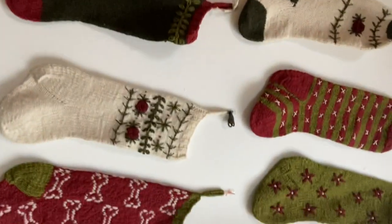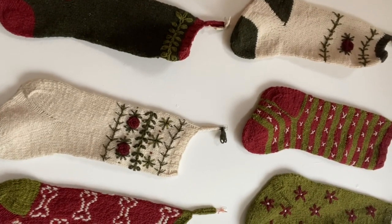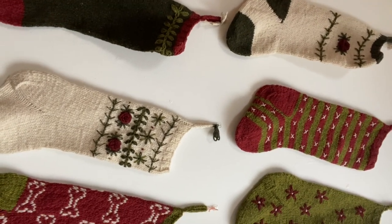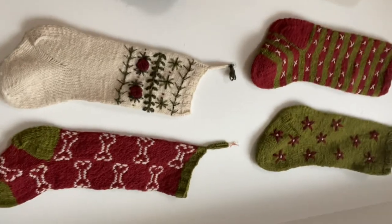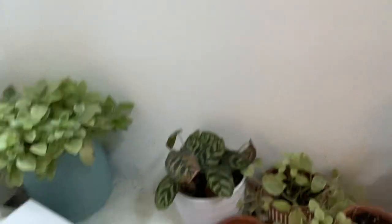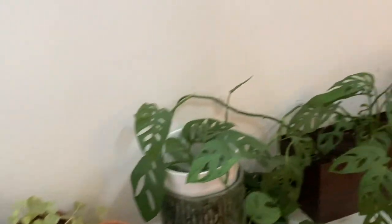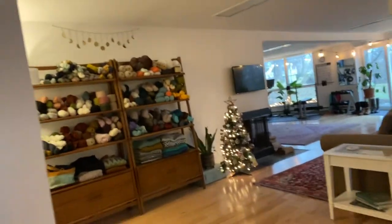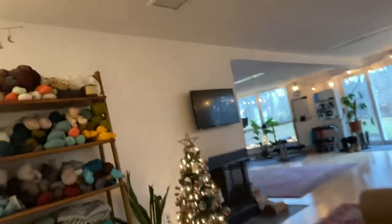So let's start — this is my stocking wall where I hang my hand-knit stockings. We have another set that we hang somewhere else; these are just my boho embroidered stocking patterns and my puppy stocking pattern. Over here is my plant wall that leads down our stairs to the basement.